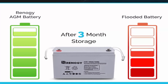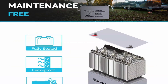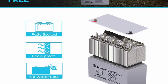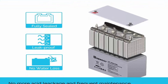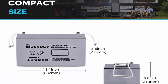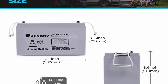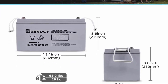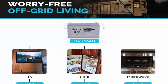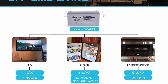Excellent discharge performance: proprietary quinary alloy plates and specially treated plate grids enable low internal resistance and high discharge currents of up to 10 times the battery rated capacity. Long shelf life: made of high purity materials, Renergy deep cycle AGM batteries reduce the monthly self-discharge rate below 3% at 77°F (25°C), which is 5 times lower than flooded counterparts. Wide operating temperature range: improved electrolyte formula ensures stable battery capacity and outstanding discharge performance at low temperatures below 32°F.